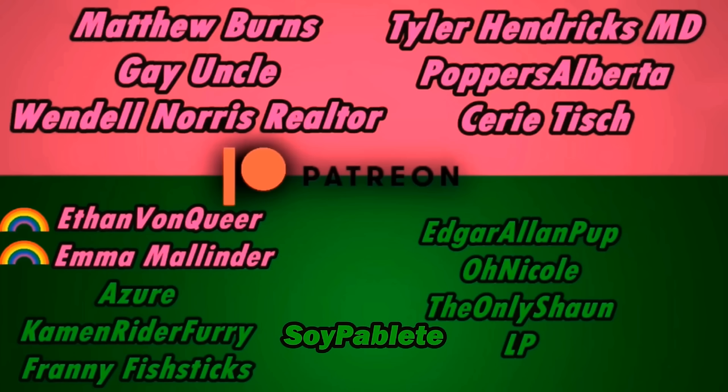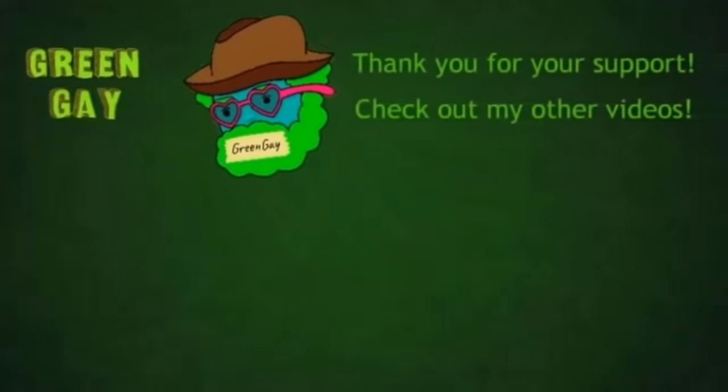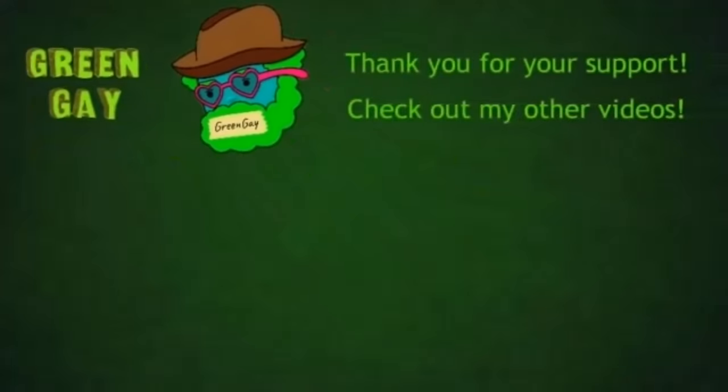If you'd like to see your name on the screen, you can support me on Patreon — the link will be in the description. Please subscribe to the channel if you haven't already, comment below what you thought about this video, and I'll see you guys next time. Bye.